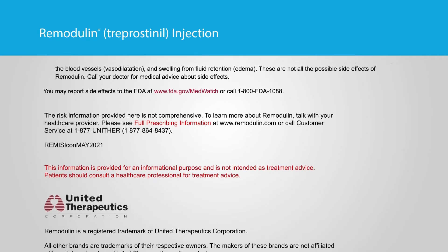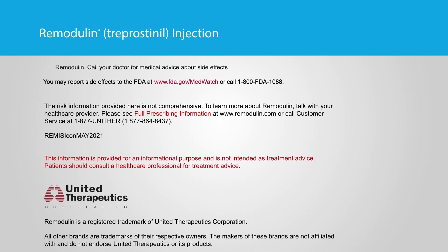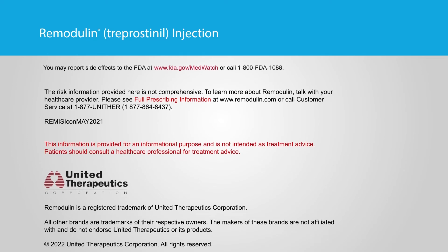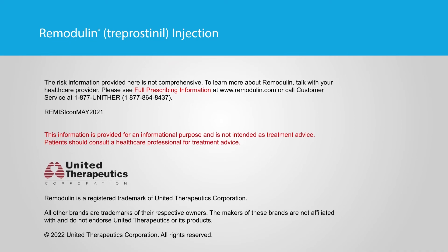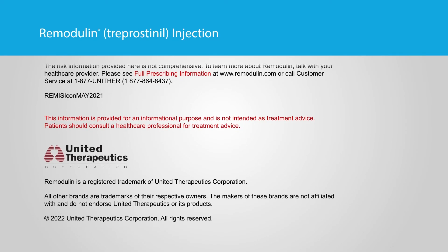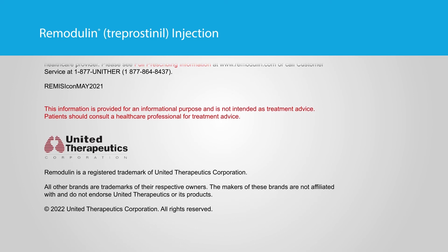You may report side effects to the FDA at www.fda.gov/MedWatch or call 1-800-FDA-1088. The risk information provided here is not comprehensive. To learn more about Remodulin, talk with your healthcare provider. Please see full prescribing information at www.remodulin.com or call customer service at 1-877-UNITHER (1-877-864-8437).